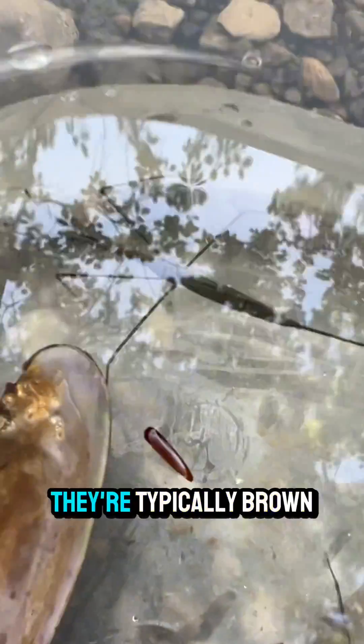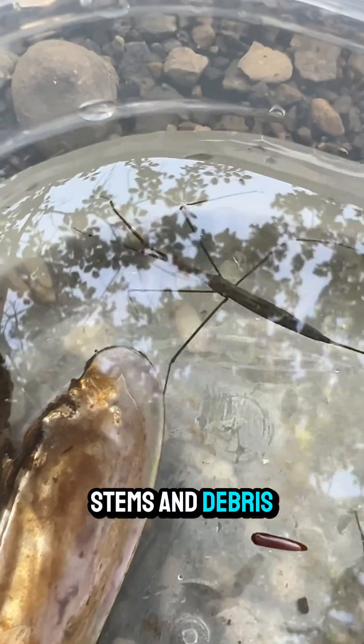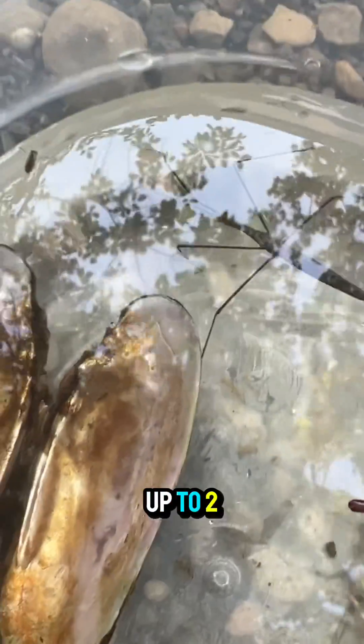Fact number three. They're typically brown or dark in color, which helps them blend in with the plant stems and debris in their environment. They can grow up to two inches in length.